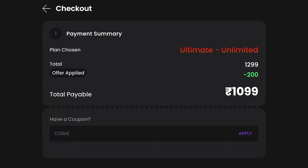As of now, if you're in India, we still have our discount code CGBATTLE10 for 10% off your first month's subscription.